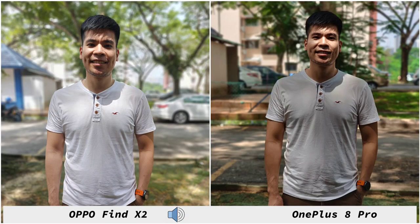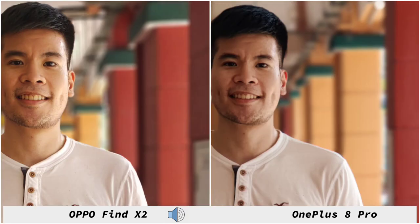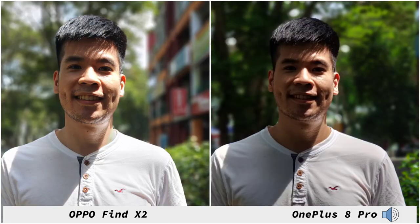Now checking out portrait shots — the OPPO Find X2 does brighten up the image better than the OnePlus 8 Pro, but at the same time it does blow out those skies at the back. Cropping in, subject separation and details are pretty well preserved on both phones, though it's a bit softer on the OnePlus 8 Pro compared to the OPPO Find X2. One thing the OnePlus 8 Pro has over the OPPO Find X2 is the ability to take portrait shots using its wide-angle camera. In most crop shots the OnePlus 8 Pro changes my skin color slightly, but on the OPPO Find X2 my skin is over-smoothed.